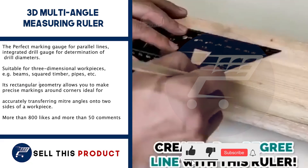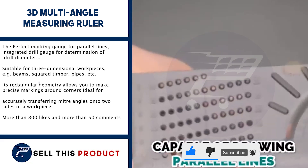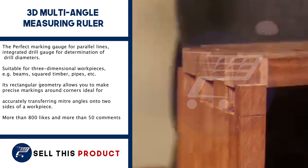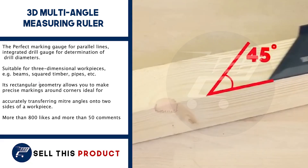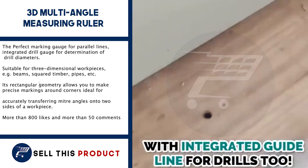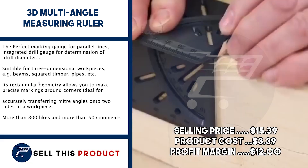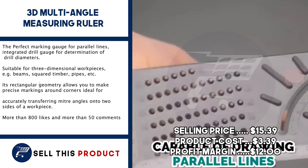Next up, we have the 3D Multi-Angle Measuring Ruler. This one is a problem solver. It has the perfect marking gauge for parallel lines and an integrated drill gauge for determination of drill diameters. It is suitable for 3D workpieces like beams, square timber, pipes, etc. Its rectangular geometry allows you to make precise markings around corners. It has more than 800 likes and more than 50 comments on Facebook. The selling price is $15.39, with a product cost of $3.39, leaving a profit margin of $12.